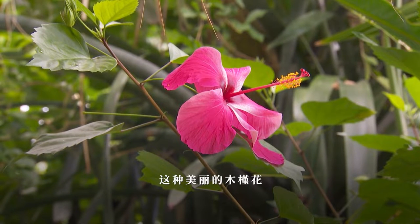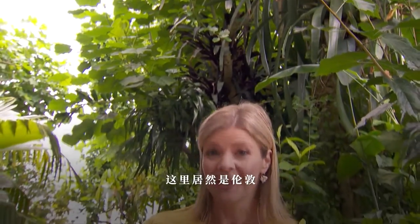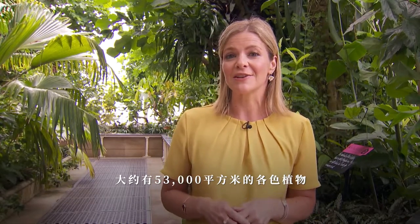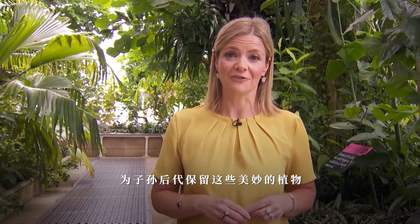This is the beautiful hibiscus flower, most often seen in tropical countries all around the world, but it might surprise you to know that this particular one is right here in London. I'm Robin Dwyer and I'm in Kew Gardens, which is 132 acres — roughly 53,000 square meters — of plants, all helping save our biodiversity and keep these wonderful plants for generations to come.